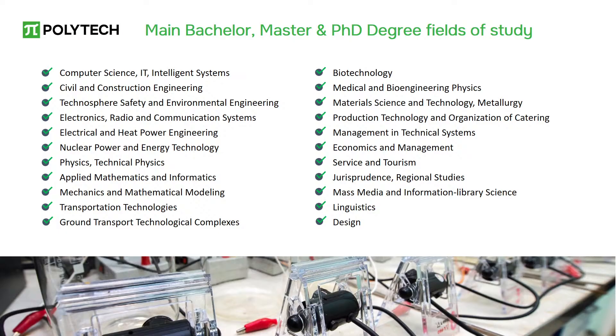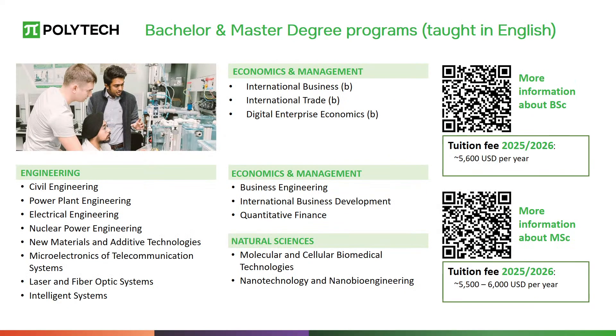SPBPU offers a wide range of international master's degree programs in English, covering engineering, IT technologies, natural sciences, economics, management, and humanities. For those who wish to continue their education in graduate school, Polytechnic University offers training in various fields of scientific activity, including mathematics, computer science, physical sciences, mechanical engineering, electronics, and chemical technologies.